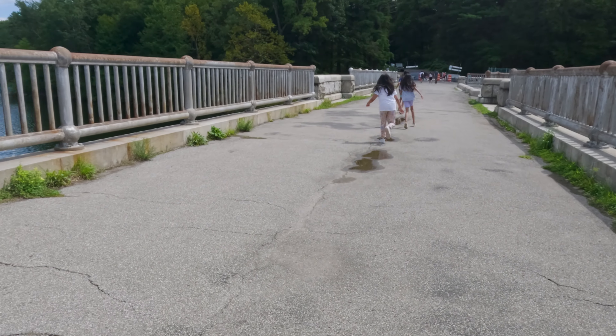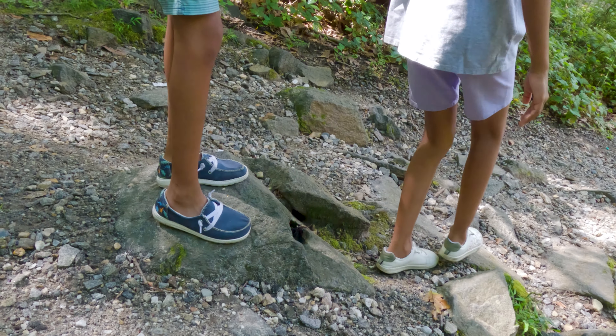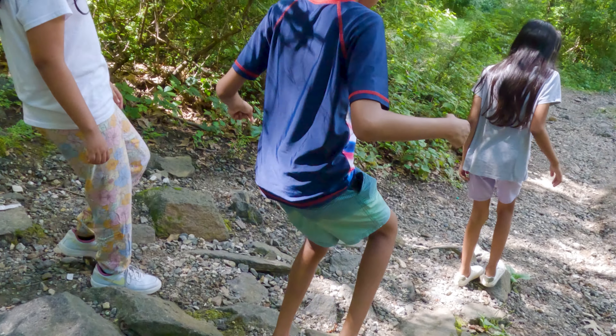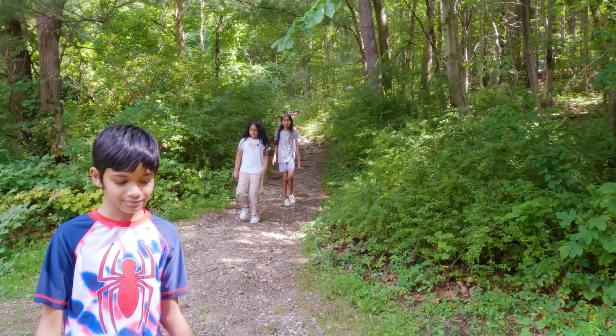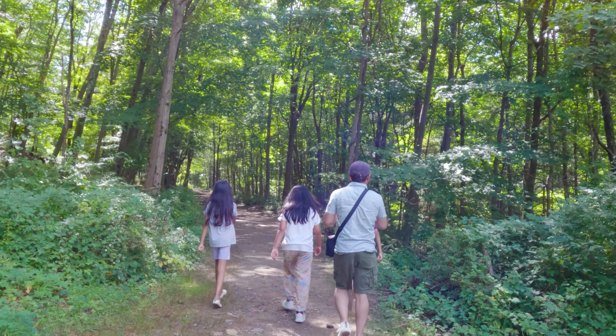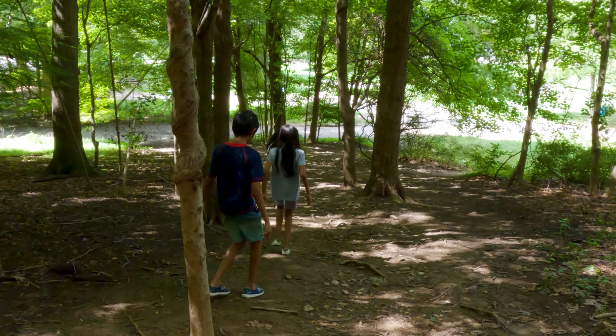Now we are going to go for a hike to Croton Gorge Park. This is a short and easy hike, and it's a great way to get some exercise and enjoy the scenery. If you're feeling adventurous, take this shortcut path to Croton Gorge Park — it's a bit more challenging but totally worth it. You'll feel like you're in the heart of the wilderness.